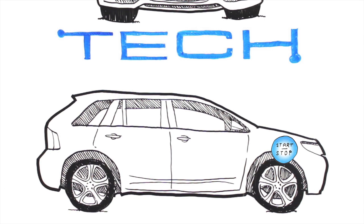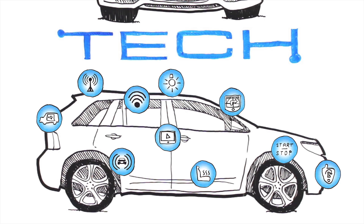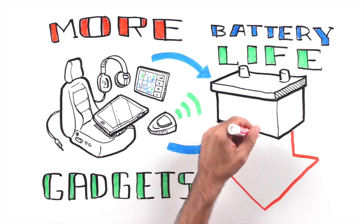Start-stop for better fuel efficiency, Wi-Fi, GPS, DVD players, alarms, power doors and windows, interior lights and outlets, remote starters, heated seats, and remote assistance to name a few. More gadgets mean we can take more comforts from home on the road, but they also take a toll on your battery and shorten its life.